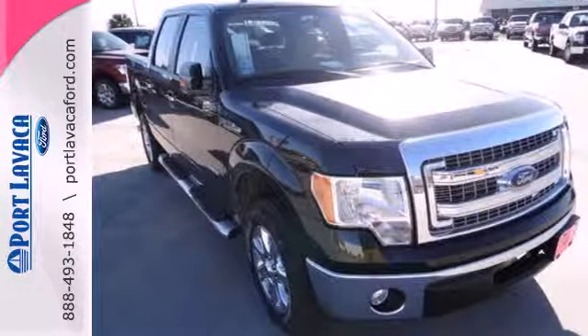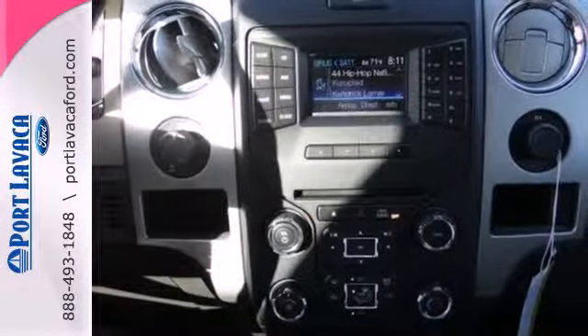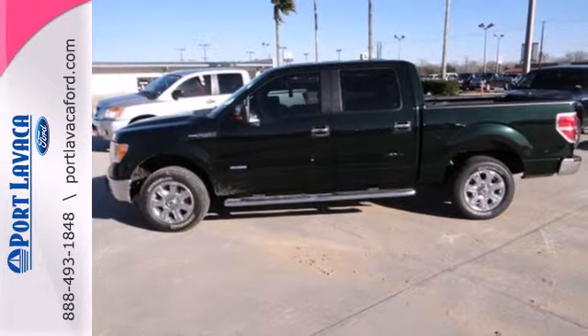It boasts unmatched comfort in a hard-working vehicle. It doesn't skimp on safety, surrounding you with multiple standard airbags and offering stability and traction control to keep you steady no matter the load. Truly built for tough — come test out the driving force that is the F-150.